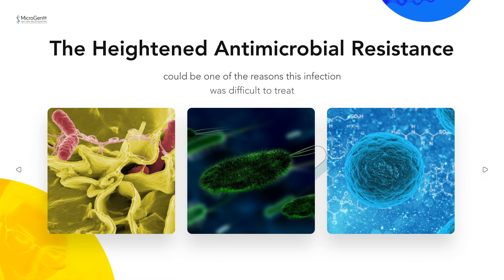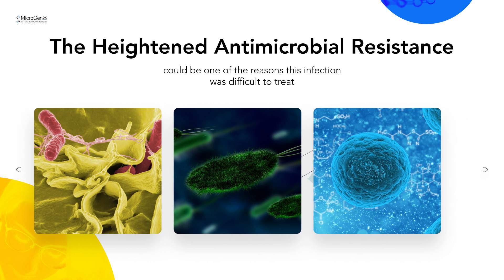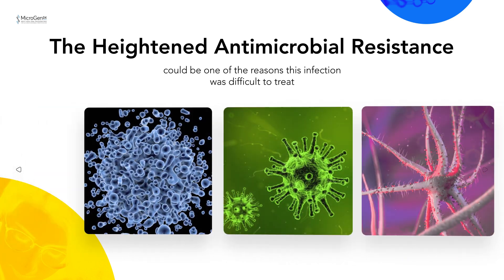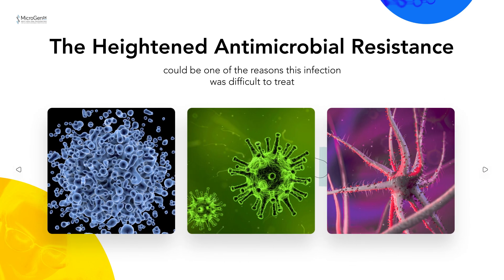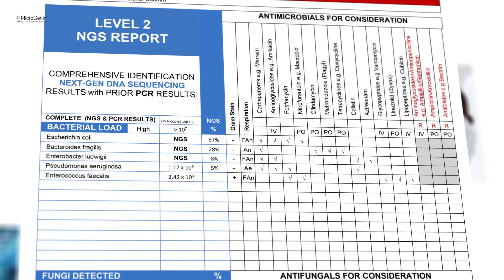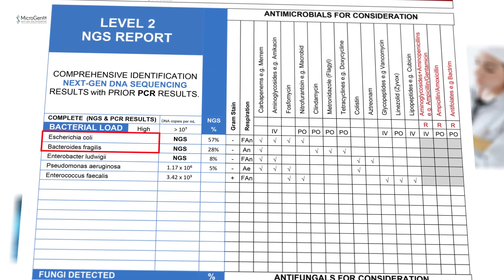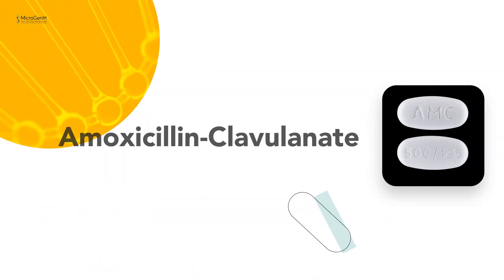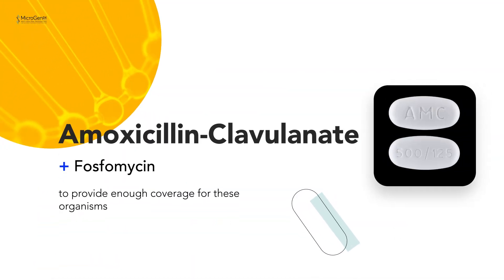The heightened antimicrobial resistance that biofilm facilitates could be one of the reasons this infection was difficult to treat. Given that we are looking at a polymicrobial community here, I needed to focus on the dominant species. In this case, these are E. coli and Bacteroides fragilis. So I added amoxicillin-clavulanate to the fosfomycin prescription to provide enough coverage for these organisms.